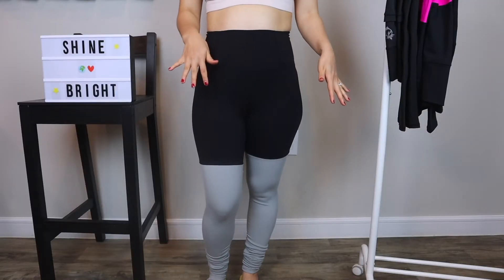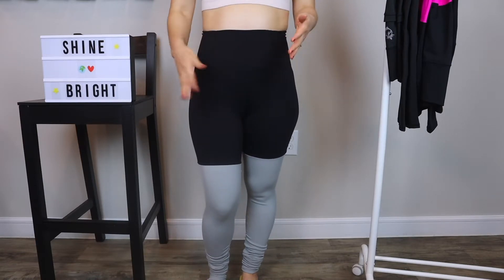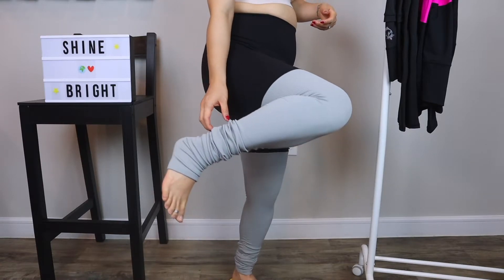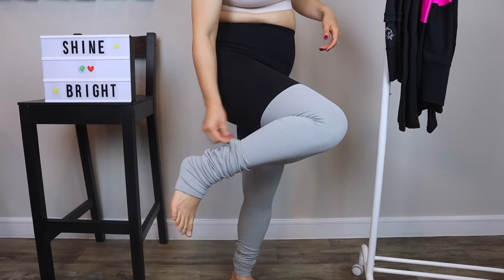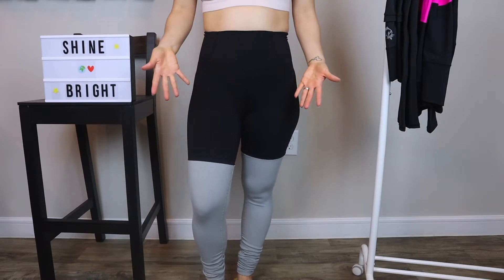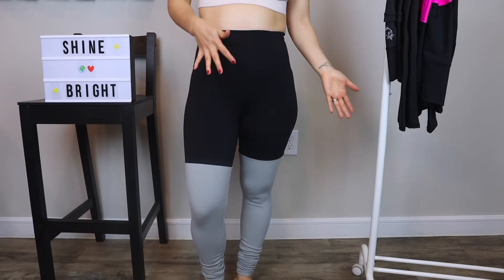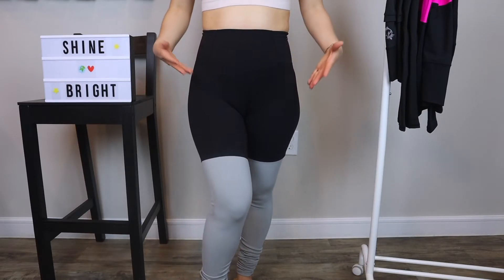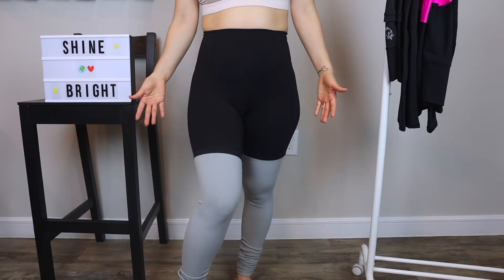Similar to the previous leggings, these are also extremely long on me. They're meant to go around your ankle onto your foot, but there is just so much excess fabric. I don't understand why these leggings are so long — I don't know if the owner is perhaps really tall and that's why all the leggings are geared toward tall girls. This is just way too long for me. I really hoped these would work out but because they're so long, they just don't look cute on me.